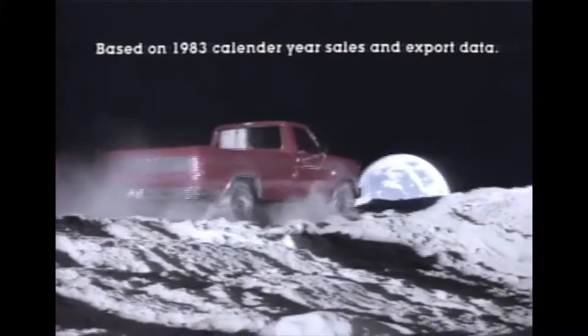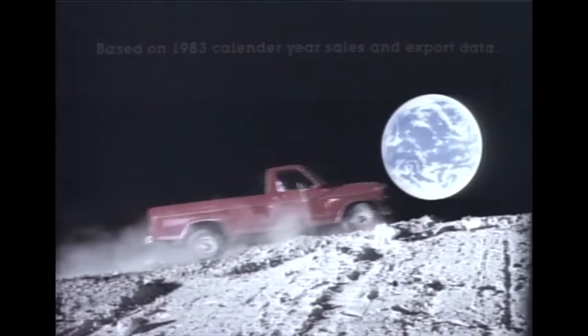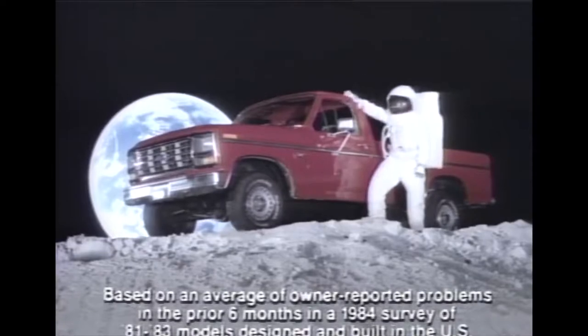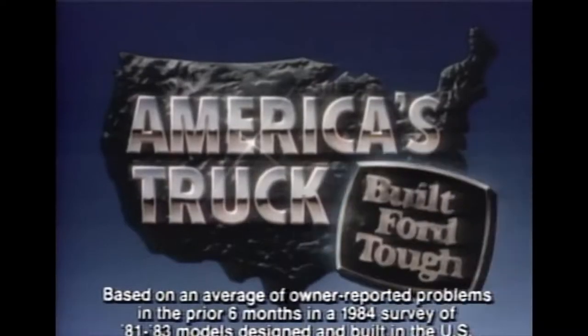And when you know that Ford's F-Series pickups outsell every truck line on this nearby planet, you might say: my Ford truck and me, we can go almost anywhere. The best-built American trucks are built for tough.